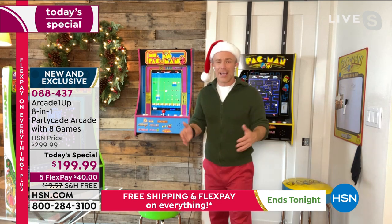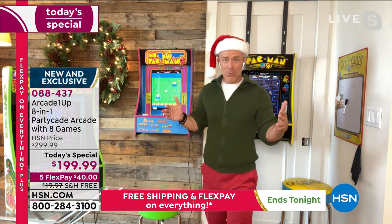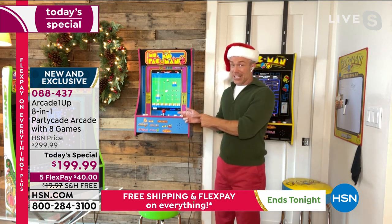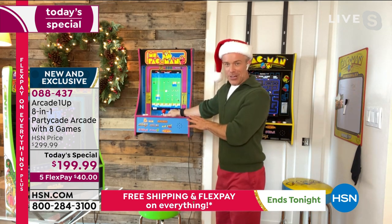Think about those standalone arcade units — sure, it's fun if you can have one in your big game room. But that's a commitment, a lot of room. To have eight freestanding arcade machines in your kid's room, there's no room for the kid. Volume is on here — I can turn it down, Mom and Dad. I can turn it up if I'd like.